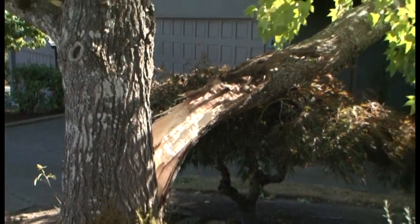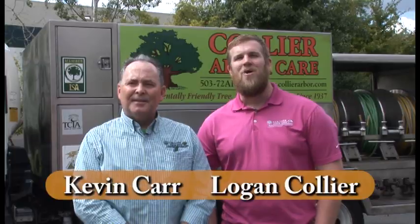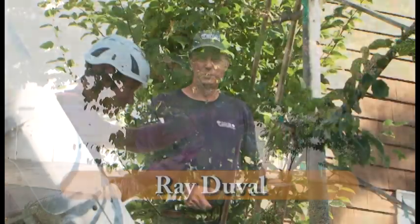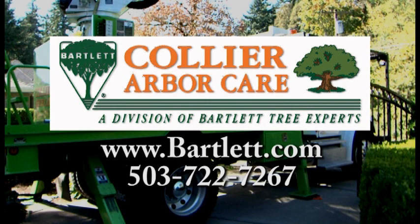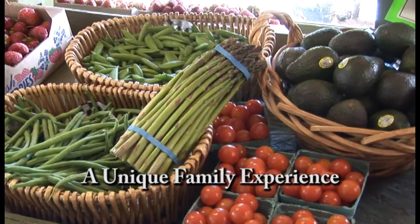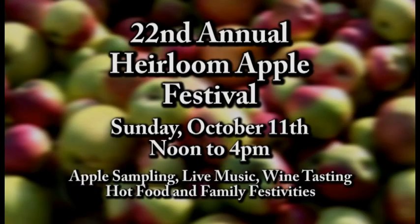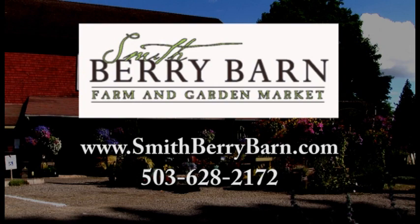Every year, trees fall or break causing property damage, power outages, and injury. Now is the time for Bartlett Tree Experts and Collier ArborCare to get your trees ready for the extreme conditions ahead. Our free consultation will help spot the signs of potentially hazardous trees — we can help address problems before they occur. Whether it's trees or shrubs, we can help you get a healthy and beautiful garden. Collier ArborCare and Bartlett Tree Experts: providing environmentally safe tree care since 1907. Smith Berry Barn — a destination farm and garden market featuring the very best each season has to offer, with seasonal farm fresh fruits, vegetables, specialty herbs and perennials. Visit the historic barn for distinctive gifts, gourmet foods, and homemade milkshakes. It's our annual Heirloom Apple Festival — sample apples on a fun-filled day for the whole family, located off Shoals Ferry Road between Sherwood and Hillsboro.